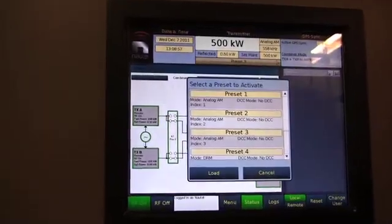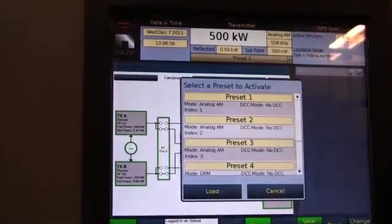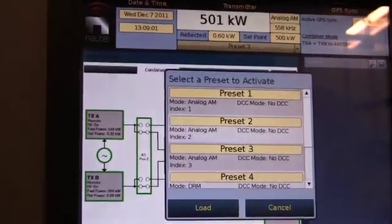This combiner is capable of producing 800 kilowatts from combining two 400 kilowatt transmitters. We can have up to 50 presets of any combination that you could actually think of.